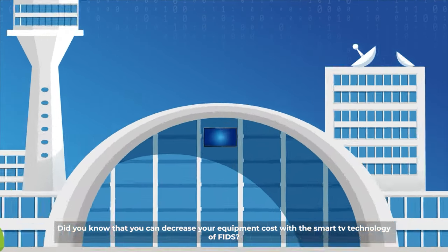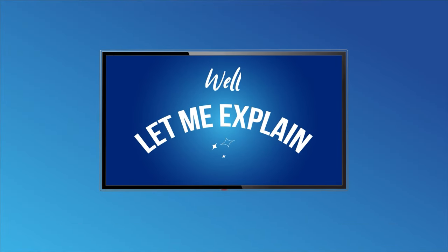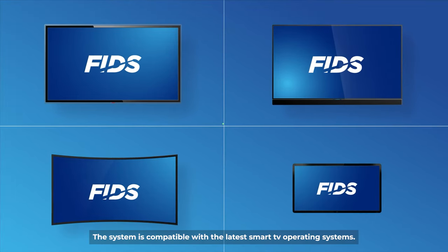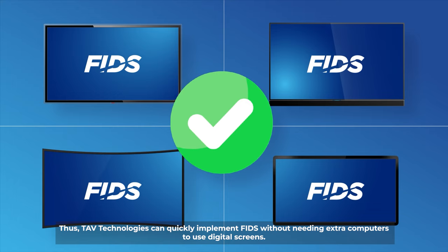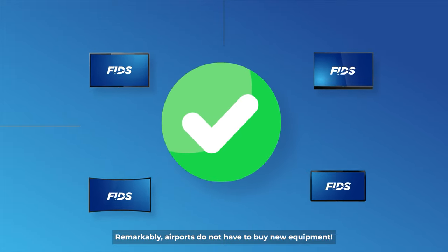Did you know that you can decrease your equipment cost with the smart TV technology of FIDS? The system is compatible with the latest smart TV operating systems. Thus, Tav Technologies can quickly implement FIDS without needing extra computers to use digital screens. Remarkably, airports do not have to buy new equipment.